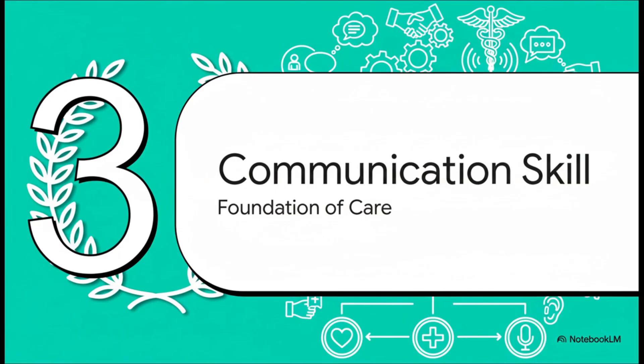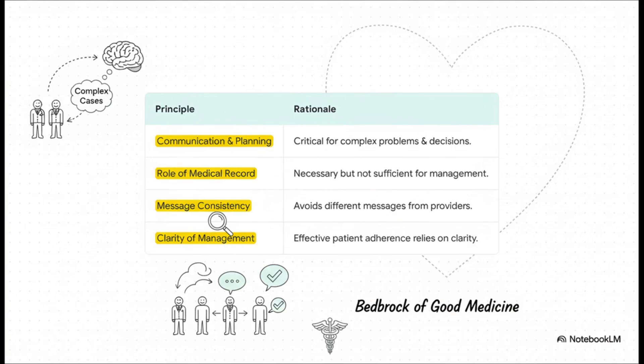Now let's shift gears and focus on a huge pillar of the art of medicine. We're not talking about drugs or procedures here — we're talking about the one skill that can truly make or break everything: communication. This table really lays it out. When you're dealing with a complex case, picking up the phone and talking to another physician isn't just a nice thing to do — it's a critical safety step. We've all seen what happens when patients get conflicting messages from different providers: it creates confusion and kills adherence. That's why consistency is king. And ultimately, it's on us to distill complex info into a plan the patient can actually understand and follow. That's the foundation of any good therapeutic alliance.